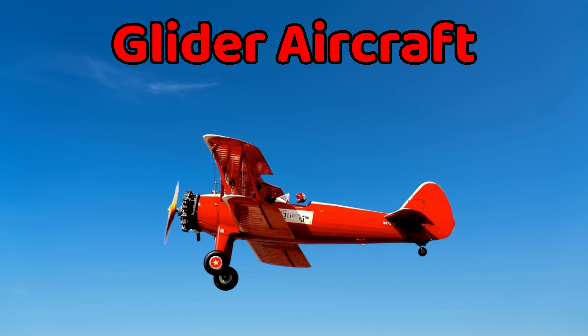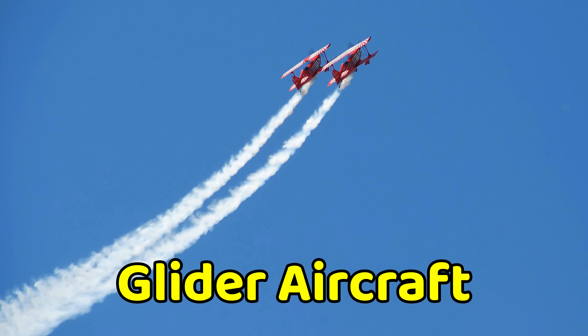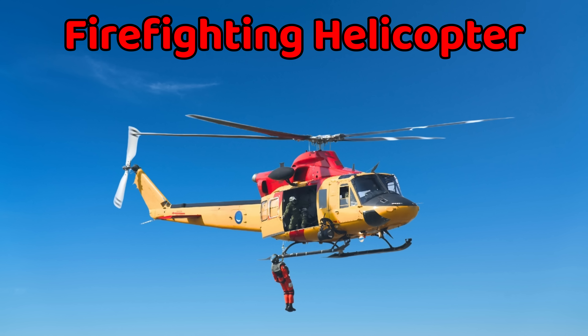This is a glider aircraft. A glider is a special airplane without engines. It flies by using wind and air currents. Pilots launch gliders from high places or tow them up with another plane. Gliders are very quiet in the air. They are used for training, sports, and fun flying.